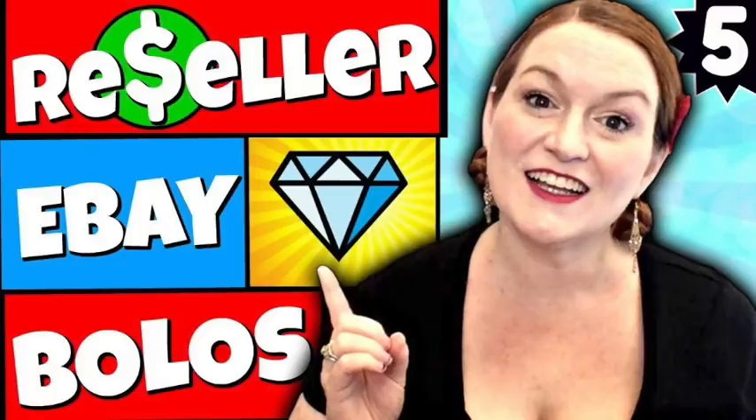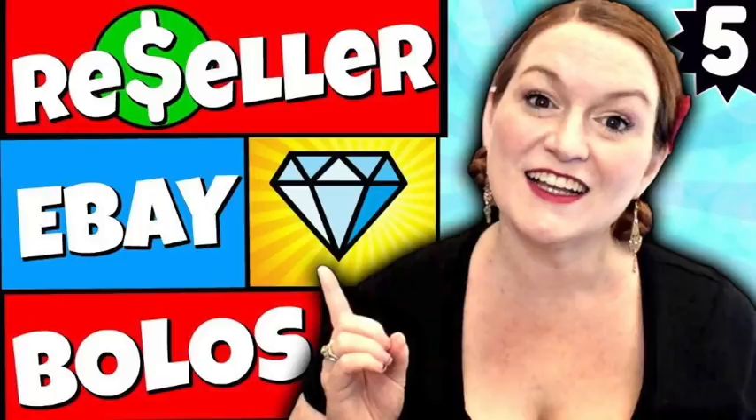I'm going to link a bolo playlist for you here — these are bolos that other thrifters have shared, showing things they've picked up and what they've sold them for. I hope you enjoyed this video! Go down and leave me a comment about something you like to pick up from Goodwill to flip on eBay. Talk to you later, bye guys!